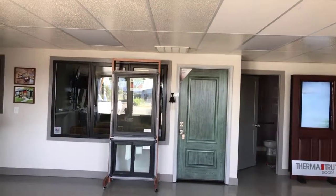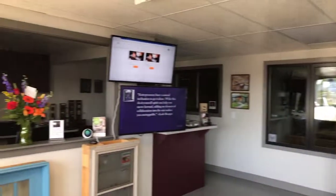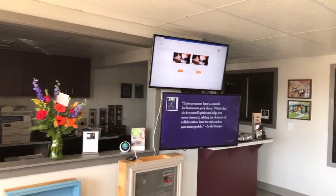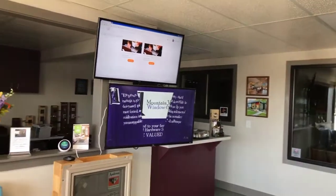Here we are at the entrance of Junction Station. There's no desk and we have digital welcome boards. At the top is all about what's going on with Junction Station. At the bottom is Mountain View Window and Door, our anchor tenant.